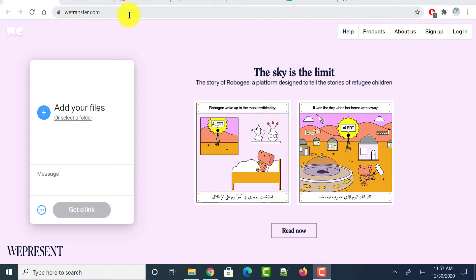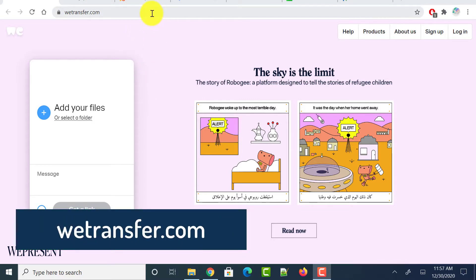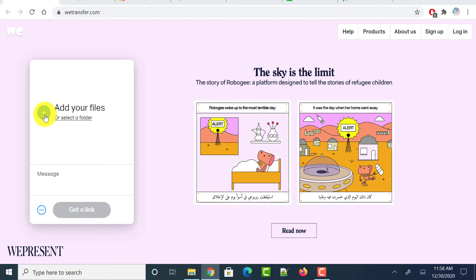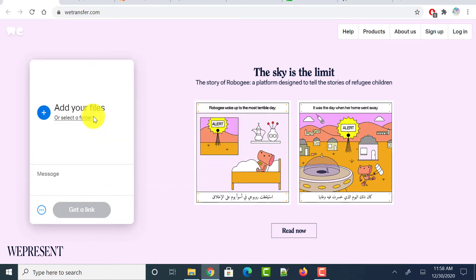The first website is vtransfer.com, which allows us to transfer large files over the internet for free without any registration. Just head over to vtransfer.com and you will land on this page. You can add your own files by clicking the plus button or you can select a folder. This website allows us to transfer a maximum file size of 2 GB.